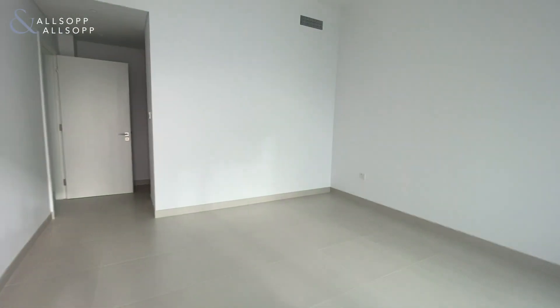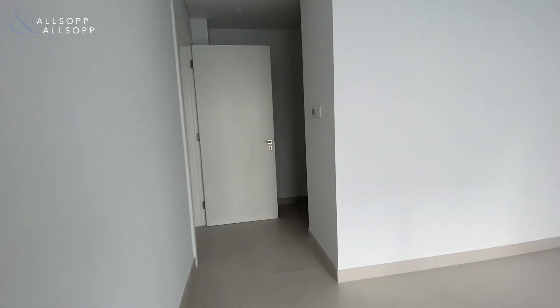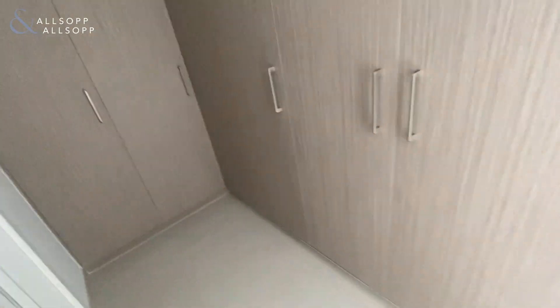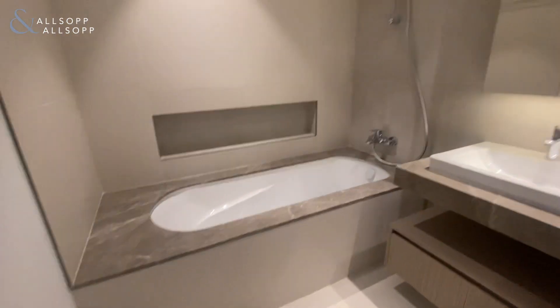We'll make our way into the en suite. Plenty of storage in here, with his and hers sinks and a bath shower.